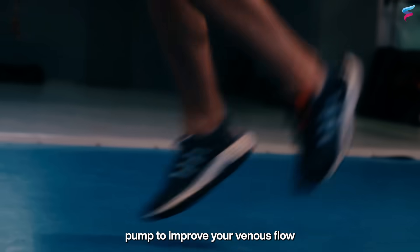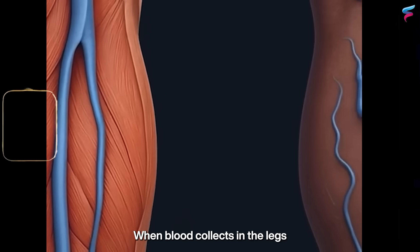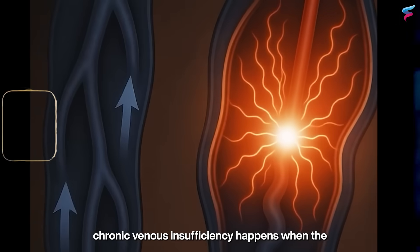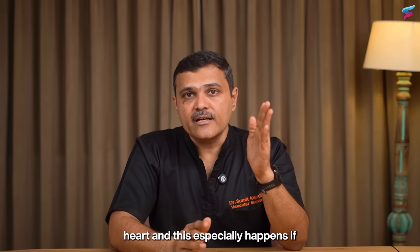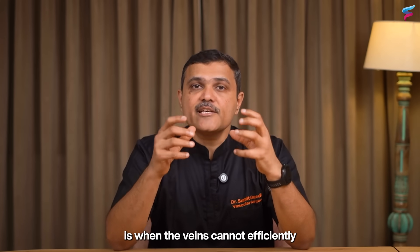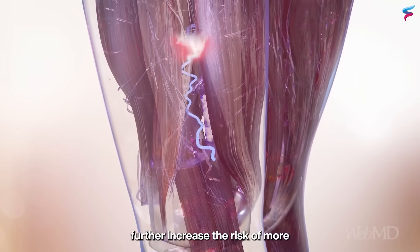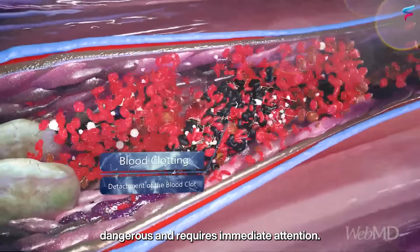Poor calf function can lead to serious problems. When blood collects in the legs, it increases pressure within the veins, which can lead to swelling, fatigue, varicose veins, and even skin changes over time. This condition, called chronic venous insufficiency, happens when the calf muscles are unable to push blood from the veins back towards the heart — especially when the calf muscles remain inactive. This can further increase the risk of deep vein thrombosis, which is often dangerous and requires immediate attention.